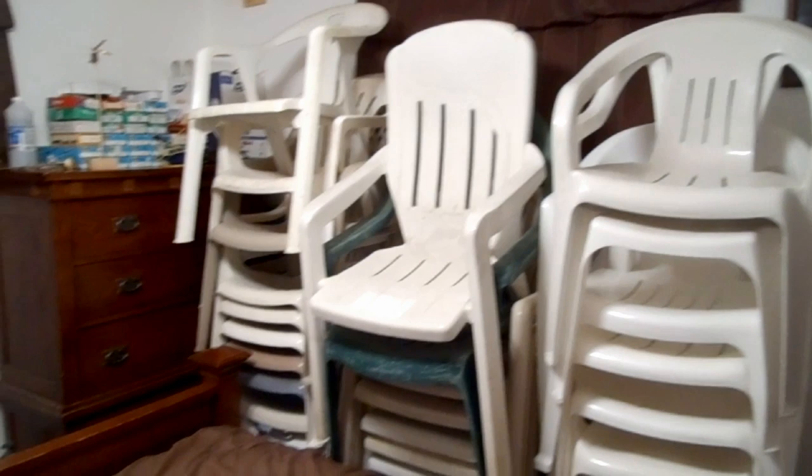I believe these chairs are one of the largest products of the 1980s. Well, thanks for watching.